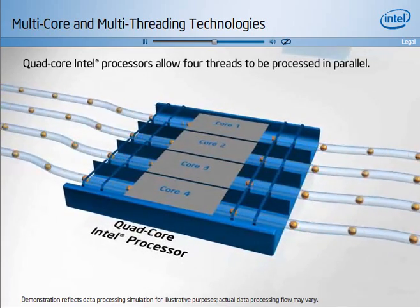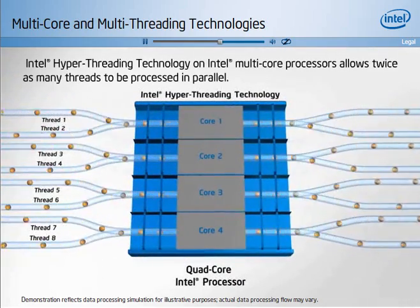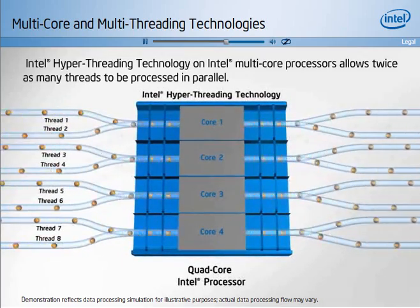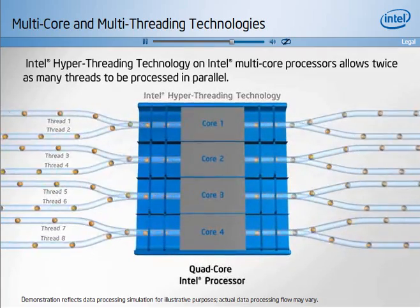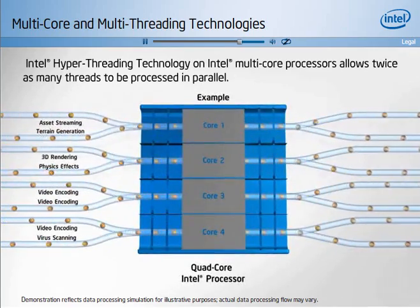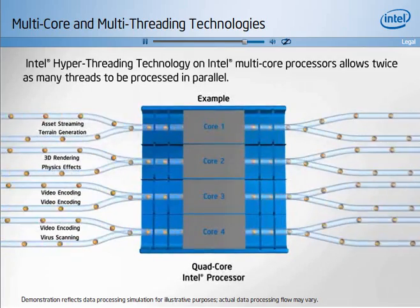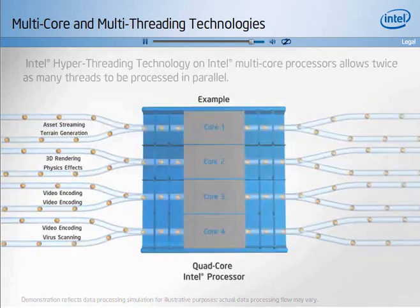The latest Intel multi-core processors include Intel hyper-threading technology within each processor core, doubling the number of threads that can be processed at the same time. These advanced Intel processors are the preferred processor for desktop users running multiple demanding applications simultaneously, or for running today's multi-threaded digital media applications and gaming titles.